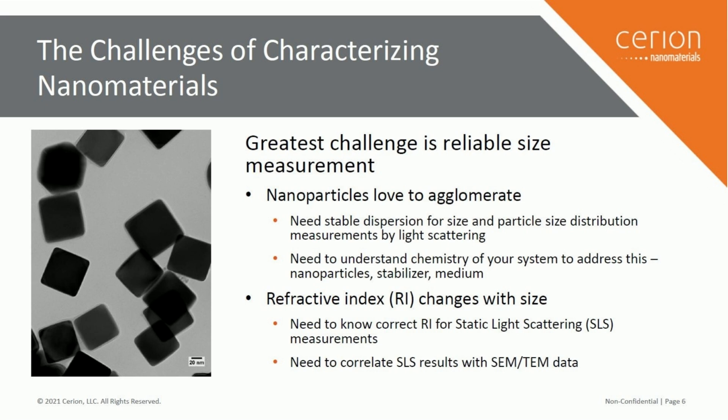Another challenge is the refractive index. For optical nanoparticles, refractive index changes with particle size. For static light scattering, you need the correct refractive index to get the correct size. You always want to compare with SEM or TEM data to verify you're measuring the correct size. For dynamic light scattering, the stabilizer around the particle may give you falsely large particle sizes. So again, compare with TEM or SEM. Once you've set your measurement parameters and checked them a couple of times, when you're satisfied, just go with the same parameters for the same material.